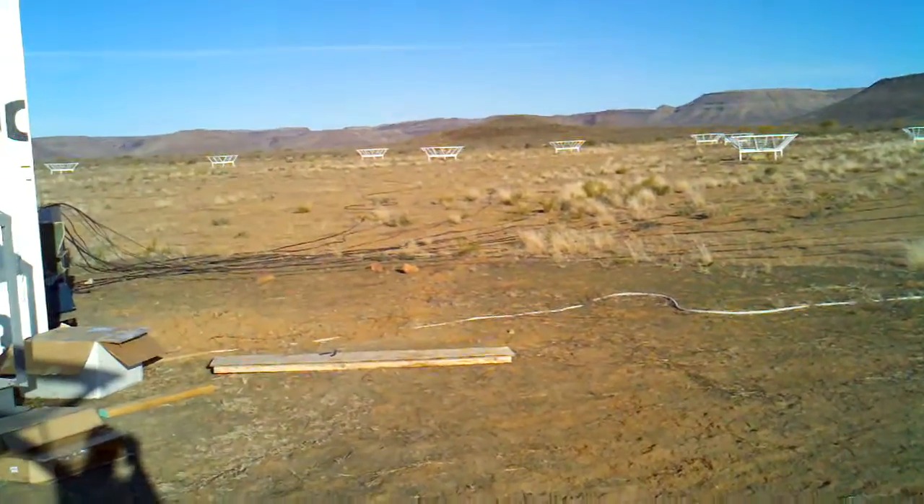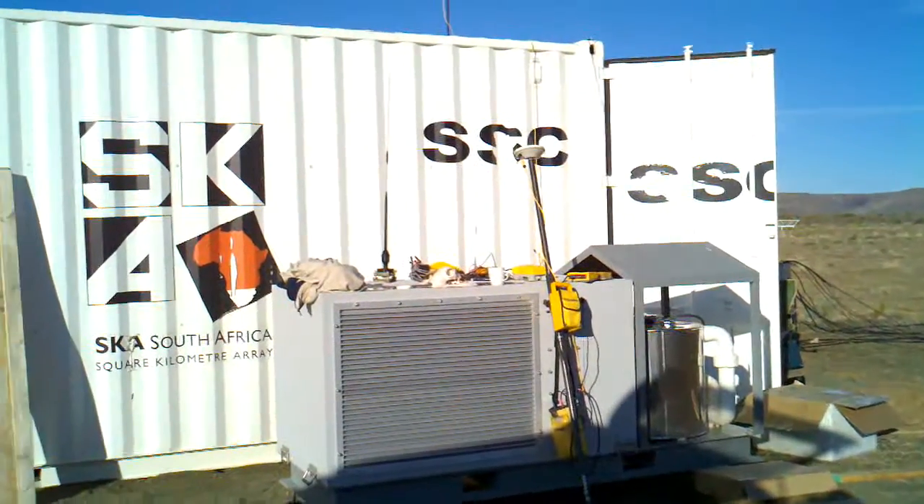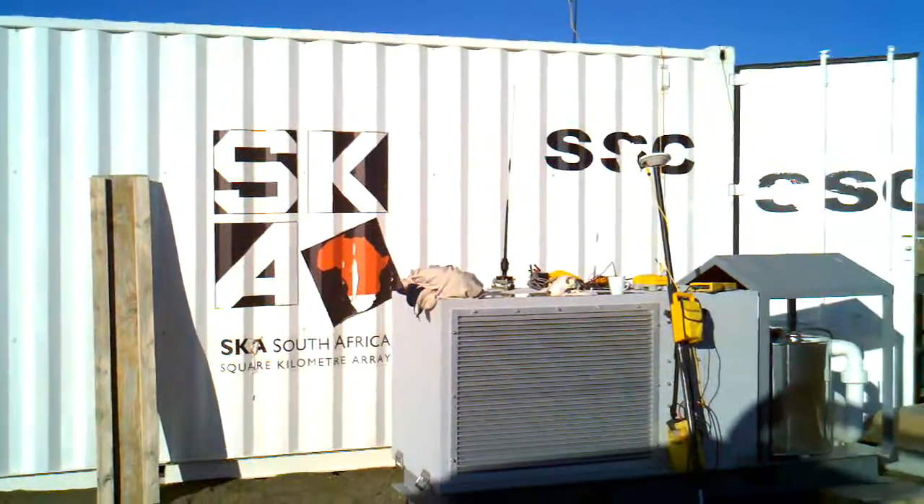I'm sneezing again, even though there can't possibly be pollen. And our hut — home of the receivers and correlator. Soon to be.